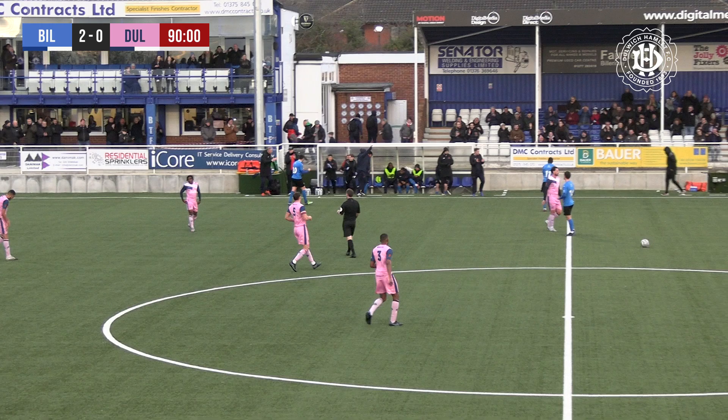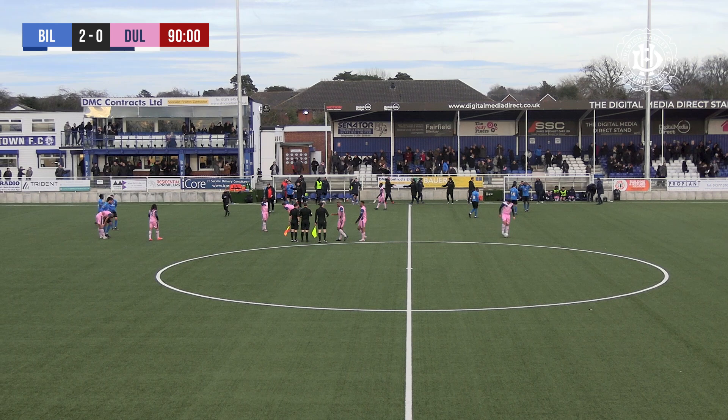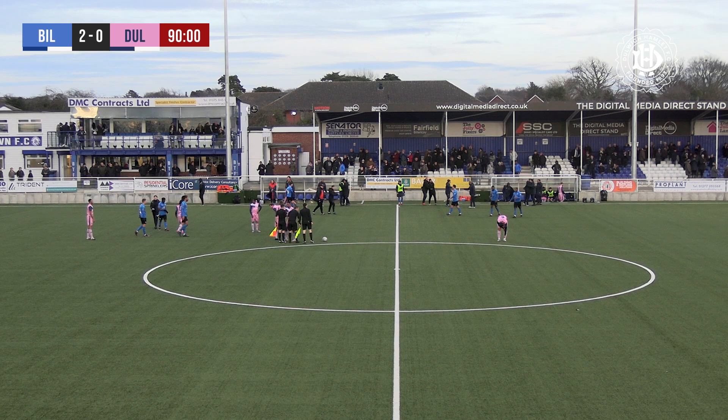And the referee blows his whistle. It's rapturous applause here at the New Lodge as the basement team in the league, Billericay, launch a surprise upset against Dulwich Hamlet. In truth, the Hamlet really never got going in this game and were made to pay by an incredibly sloppy start, with two fantastic goals early in the game from Billericay Town.